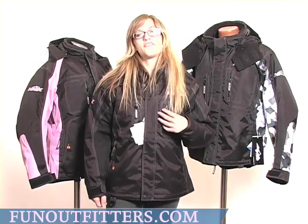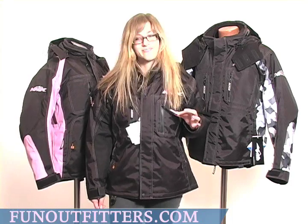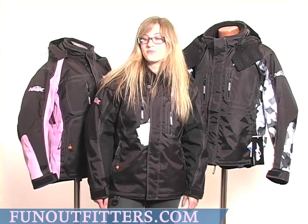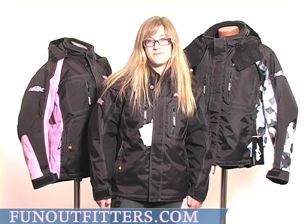They feature glove-friendly zipper pulls bearing the HMK logo. And all of our jackets have embroidered HMK logos with the mountain detailing.